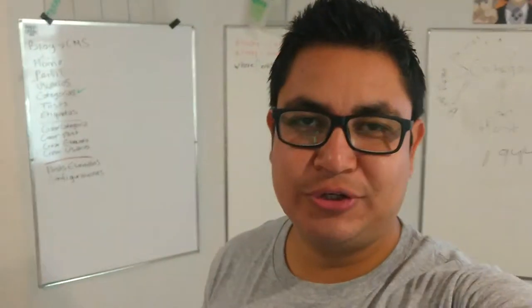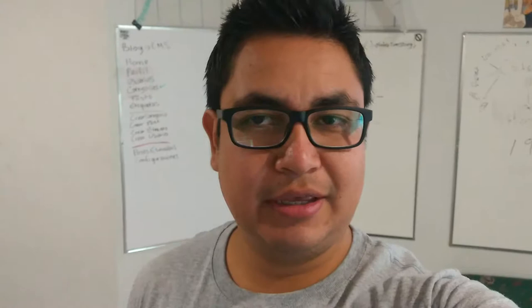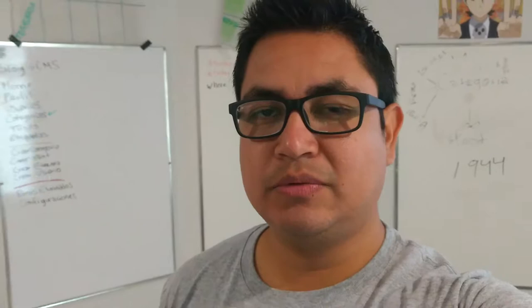How are you doing? Hope you're doing great. This is my first English-speaking video blog, so I hope I can make myself clear with what I want to say. I haven't practiced my English in a little while, so...